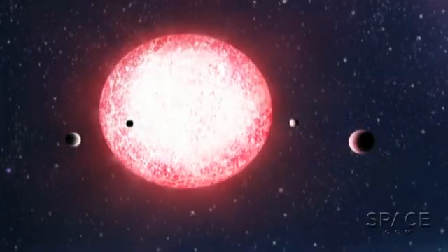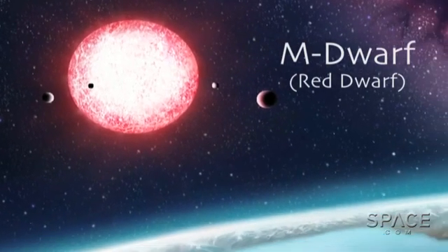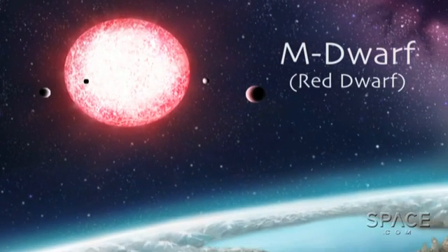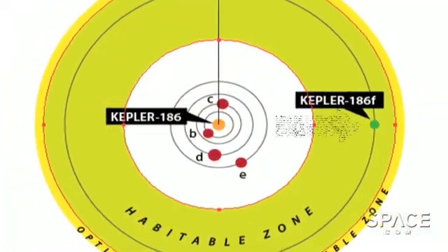But that star, Kepler-186, is an M dwarf. It's much cooler than our bright Sun. So scientists of the SETI Institute at NASA Ames Research Center are confident the new world is in the so-called habitable zone of that star.